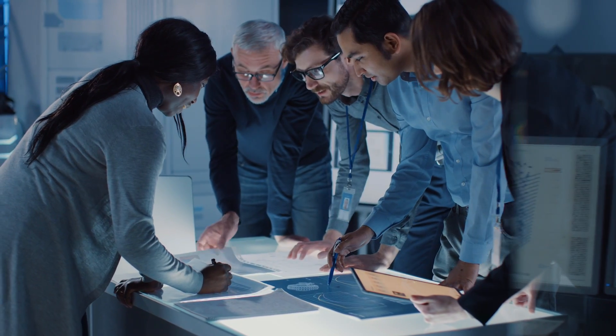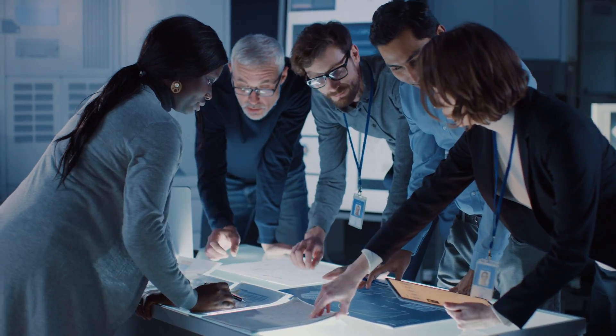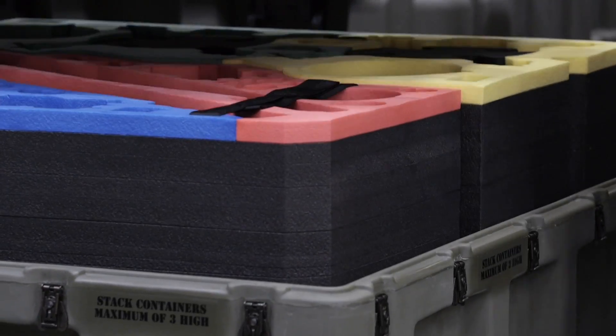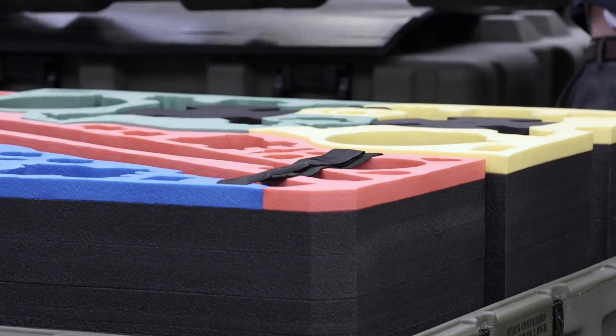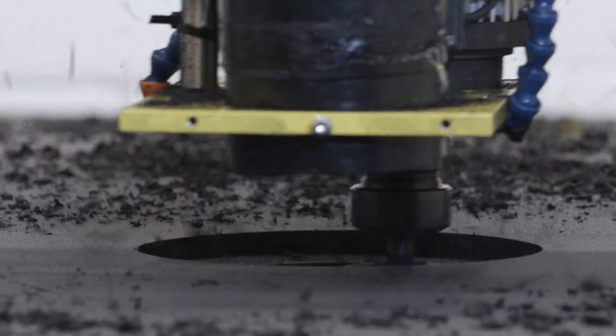What our partners really value is that during the evaluation stages, our engineers work with their engineering teams to determine the best container design for their equipment. As they say, no one can talk to and understand an engineer quite like another engineer.